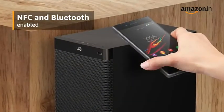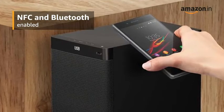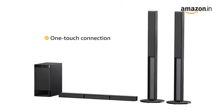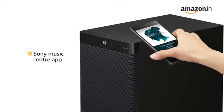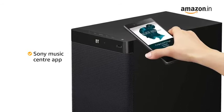The Sony Home Theater system is NFC and Bluetooth enabled, letting you enjoy all your favorite songs wirelessly. Just stream them through your smartphone and make a one-touch connection to Bluetooth wireless technology via NFC. With the Sony Music Center app, get seamless access to all your favorite tracks stored on your smartphone, USB or your favorite online music service.